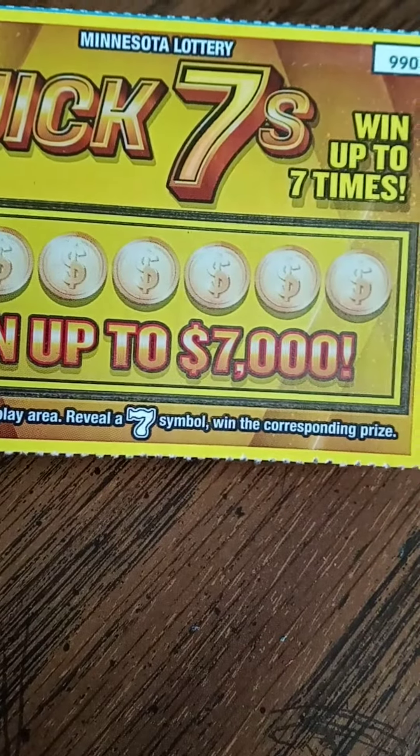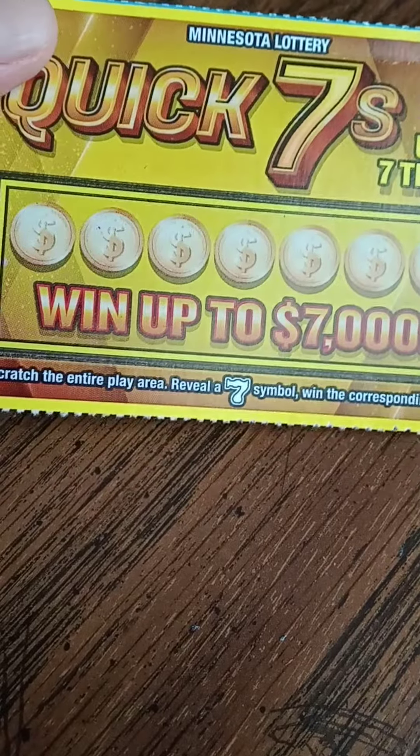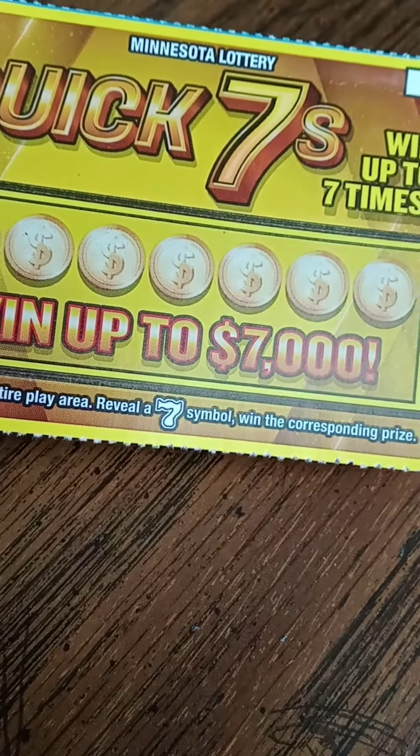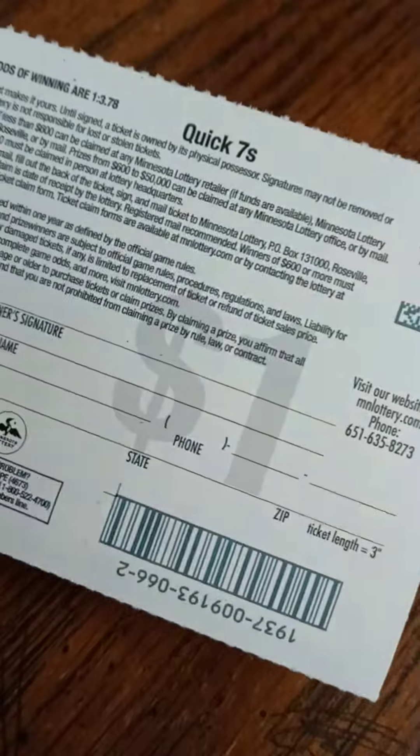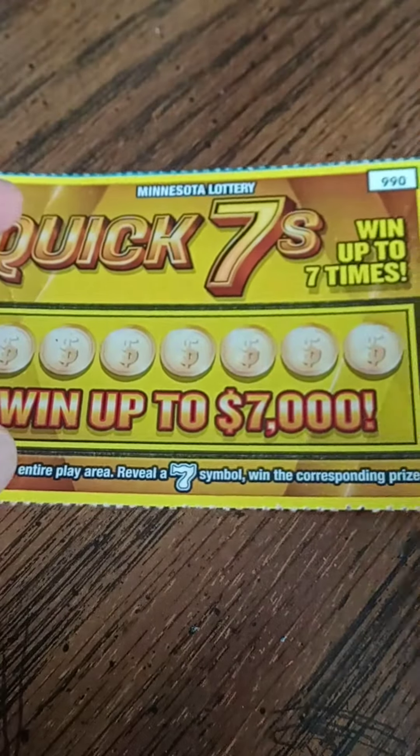All you need to do is find a seven symbol to win the corresponding prize. You can win up to seven times. Looks like the grand prize is seven grand, and overall winning odds are 1 in 3.78. Let's get going and see what happens.